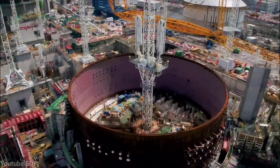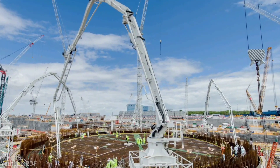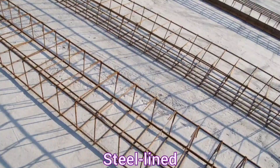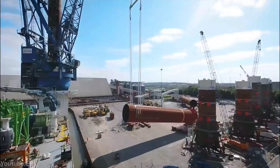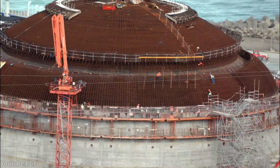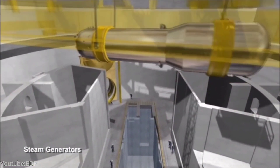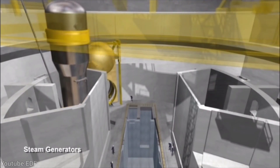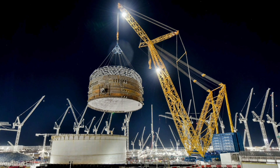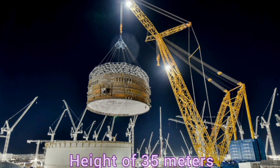Hinkley Point C is a remarkable engineering feat involving advanced technology, complex systems, and massive structures. The power station will have steel-lined concrete structures that protect the nuclear reactors from external hazards such as earthquakes, floods, or aircraft crashes. It will also have a turbine hall — one of the largest buildings in the UK — with a length of 250 meters, a width of 50 meters, and a height of 35 meters, where electricity is generated by using steam to drive turbines.